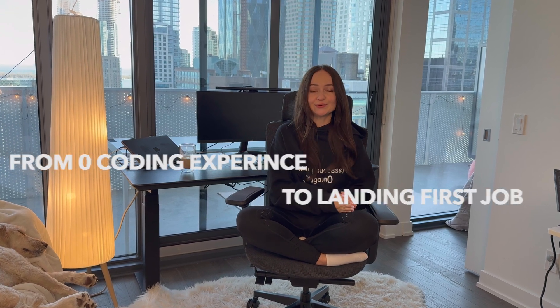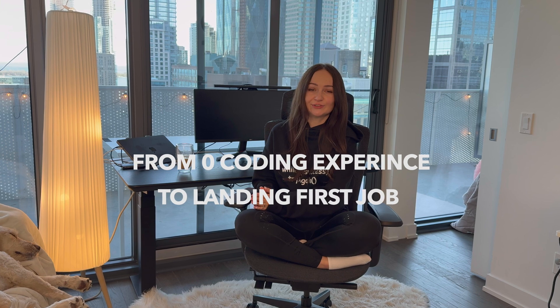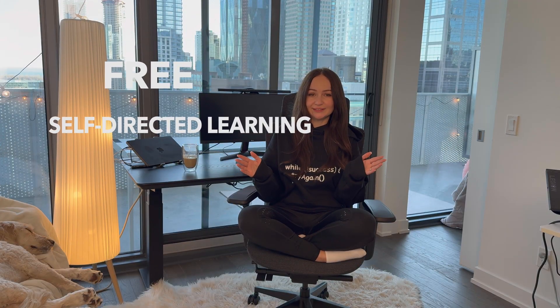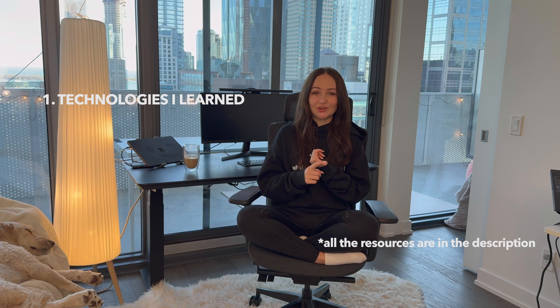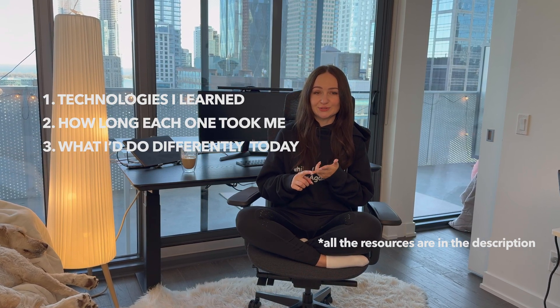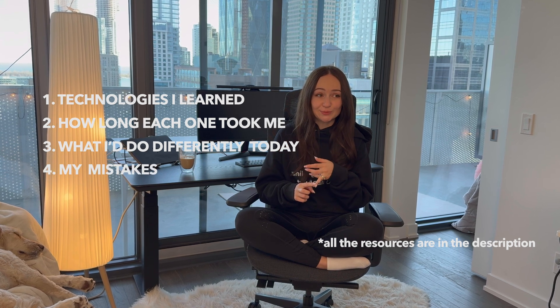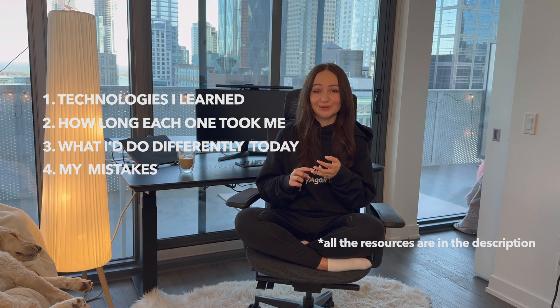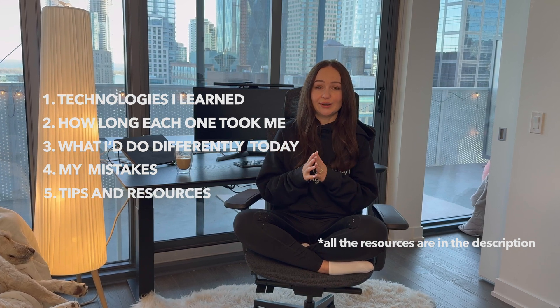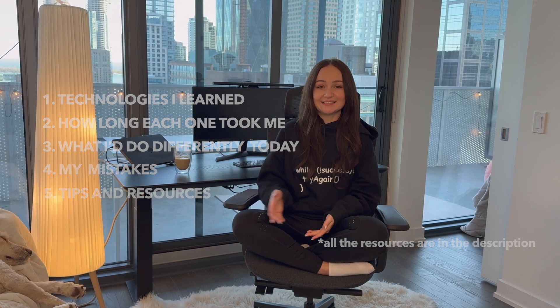Hi everyone. In this video I'll be sharing my self-taught journey from zero coding experience to landing my first front-end engineer job in around nine months. It was completely free, self-directed learning. I'll walk you through the technologies I learned, how long each one took me, what I would do differently if I were studying today, my biggest mistakes where I wasted a lot of time, and some tips and resources for everyone who wants to break into tech.